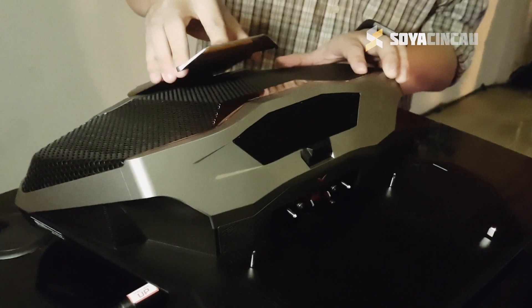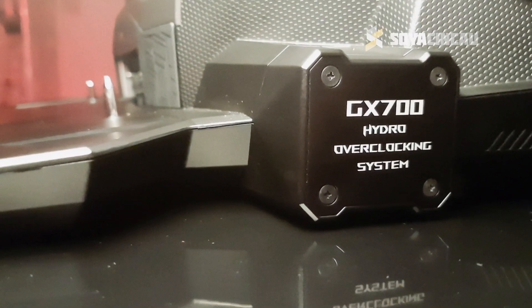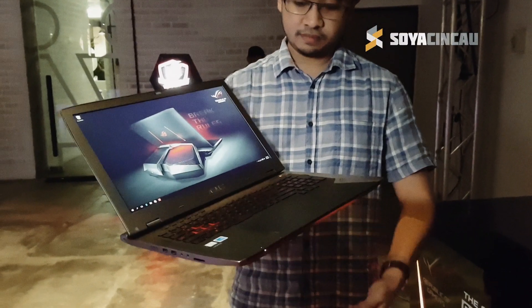The biggest highlight of course is this hydro-overclocking system — this is the component that provides liquid cooling to the laptop. The dock itself looks very radical and it weighs a massive 4.8kg, which is heavier than the laptop itself, which stands at 3.6kg.